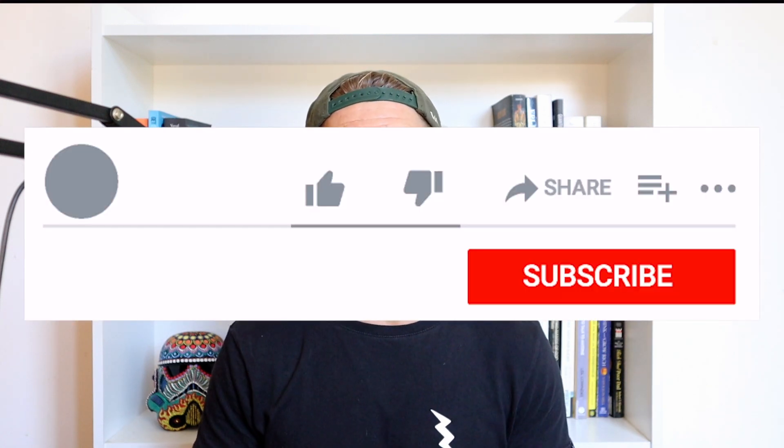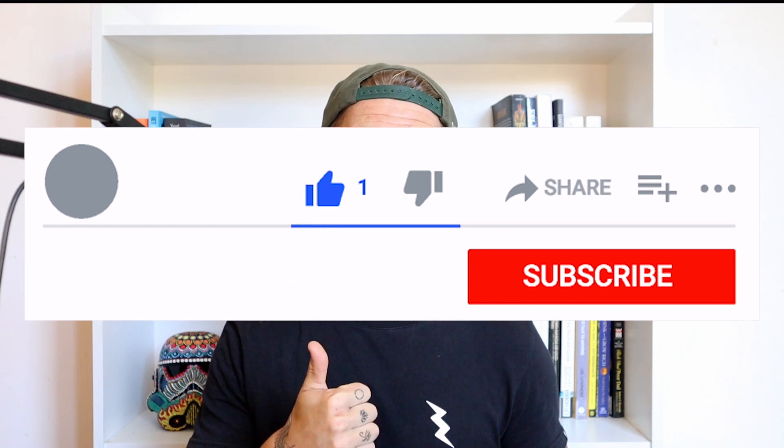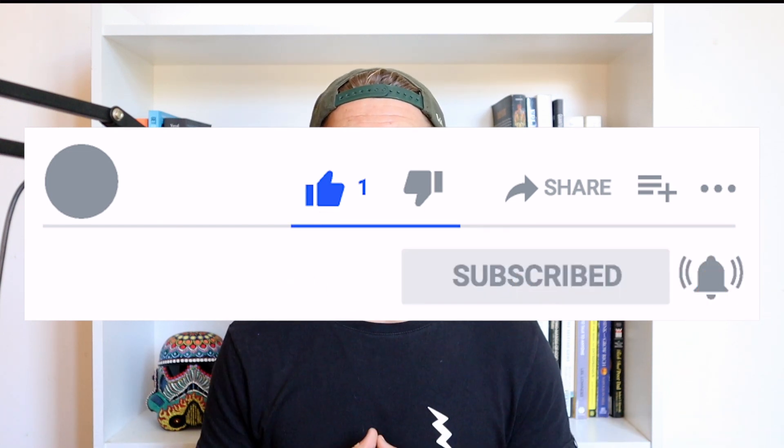If you guys have any questions from today's video then please feel free to drop them in the comment section below. If you enjoyed the content, please be sure to smash the thumbs up button — that just lets us know you enjoyed this content and it fuels our fire to make more videos like this for you. I hope you have a fantastic day, and we will chat again soon. Cheers!